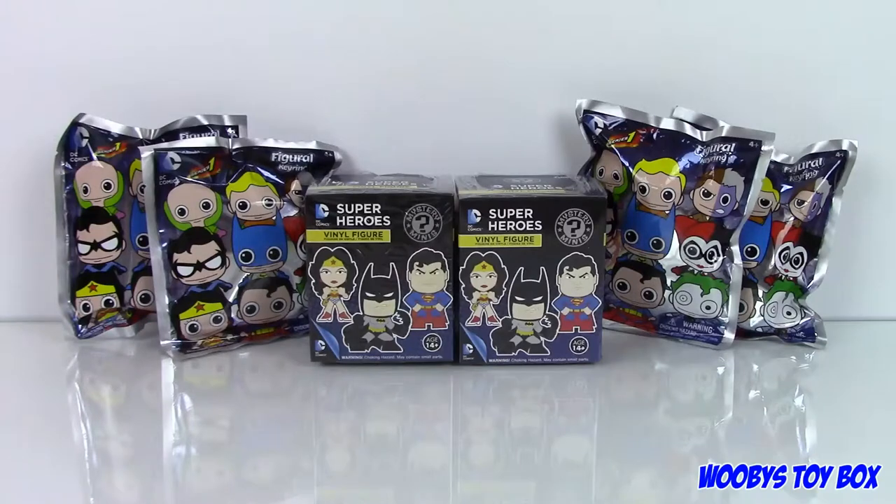Hey guys, welcome back to Woobie's Toy Box. I'm Jay. This is Sean.